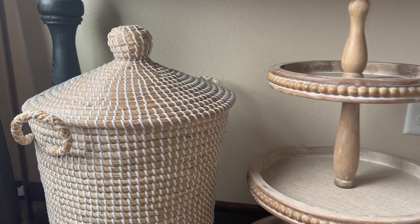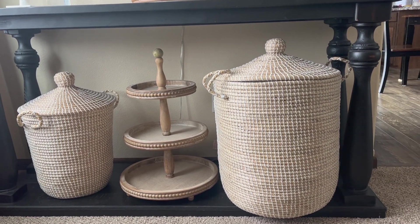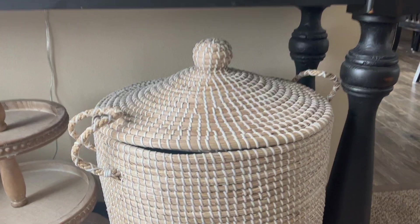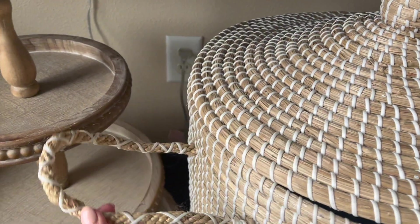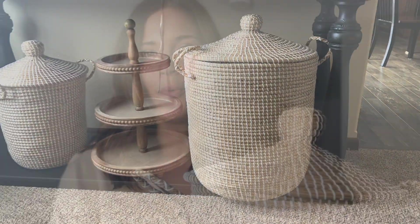First up are these baskets. These are major Serena and Lily look-alikes but they are a little bit more affordable and the quality is really really good. I purchased this in a set of two — this is the smaller size, the large one is actually pretty big — but they look exactly the same, just different sizes. We've got the handle detailing, the white woven throughout, and a nice storage space inside. Baskets are a great way to add to your decor while also providing functional storage, and these come in different sizes you can buy individually or as a set of two.